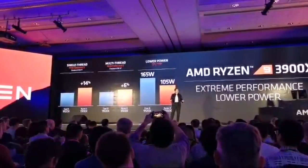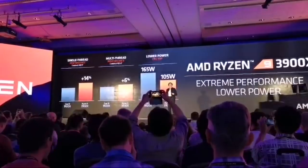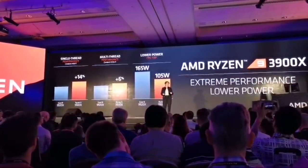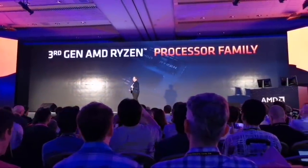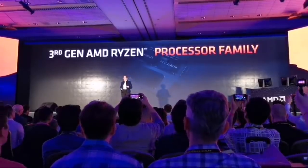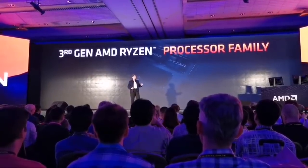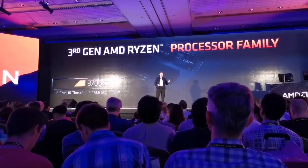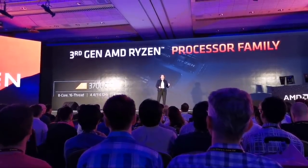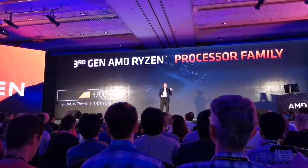At AMD, we believe in bringing the best technology to our fans and our ecosystem. Third-gen Ryzen is amazing — more performance, lower power versus our competition. We believe the price point for the entry-level 8-core 3700X should be $329.